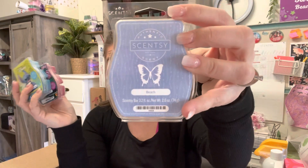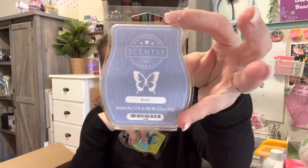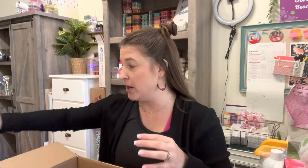Scentsy Club has a perk called 'Always Get My Bar,' which is one of my favorite features. If there is a bar that Scentsy releases and we add it to our Scentsy Club, Scentsy will always make that bar. For example, 'So Beach' is not currently on our website or in our catalog, but I added it to my Scentsy Club and now I get it every single month guaranteed — same with all of these bars.